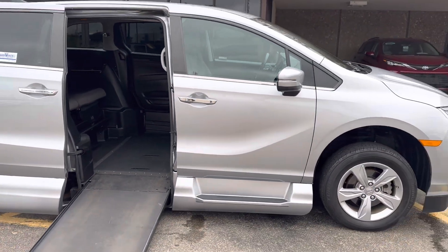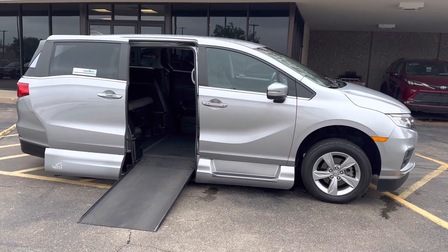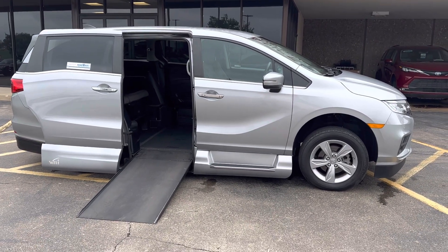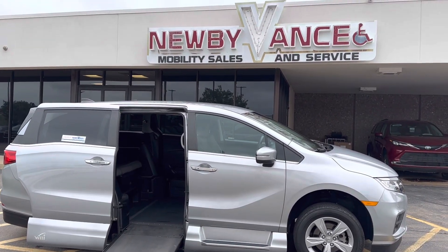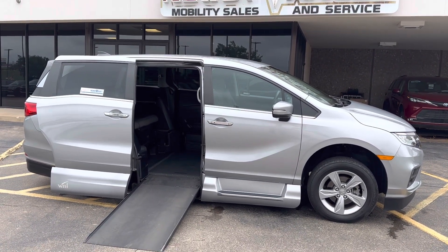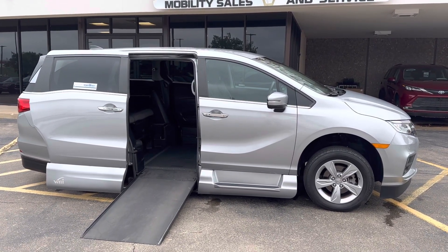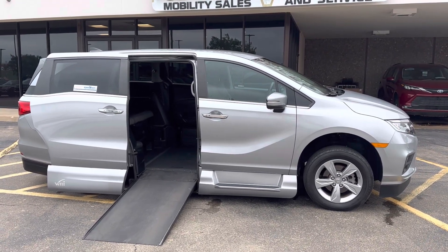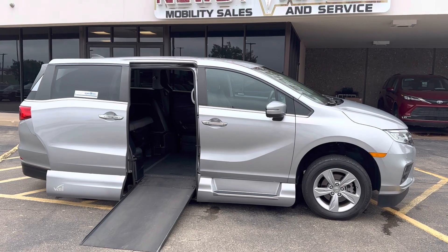Give us a call here at Newby Vans Mobility. We pride ourselves in talking with our clients to make sure that the vans we have meet their individual needs — the size of their wheelchair, scooter, how they're going to use it, etc. This van is at our Guthrie location today, just 10 minutes north of Edmond off of I-35 on exit 153. Phone number there is 405-282-2113. We also have our south location in Oklahoma City at 7500 South Shields Boulevard at I-240 and Shields — that number is 405-778-2013. Give us a call; we'd be happy to help you.